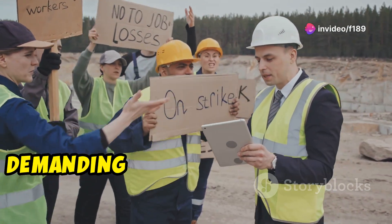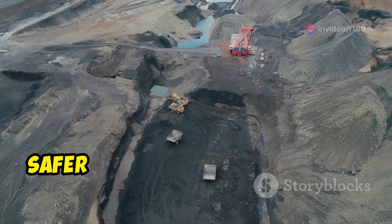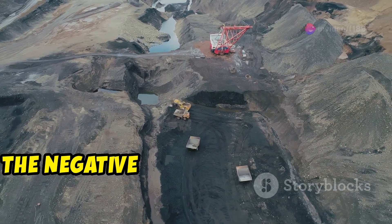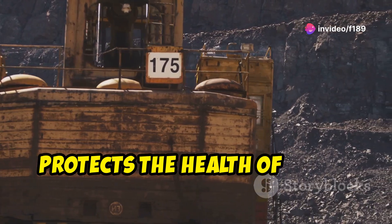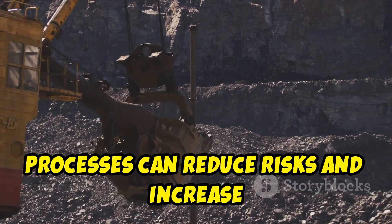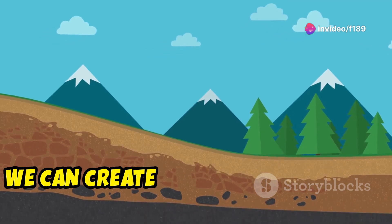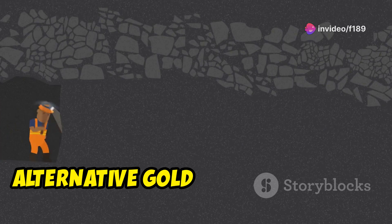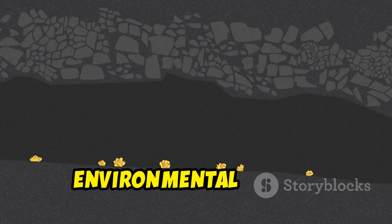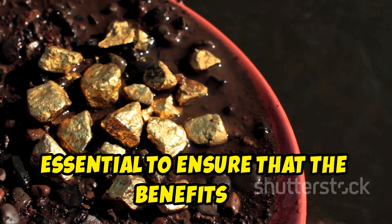Consumers can do their part by demanding gold products that are mined responsibly and without harming the environment. Implementing advanced technologies and safer mining practices not only minimises the negative environmental impact, but also protects the health of those working in the gold mining industry. Modern equipment and safer mining processes can reduce risks and increase mining efficiency. Alternative gold mining methods such as using cyanide instead of mercury can significantly reduce the negative environmental impact. Transparency in mining practices and the involvement of local communities are essential to ensure that the benefits of gold mining are shared equitably and sustainably.